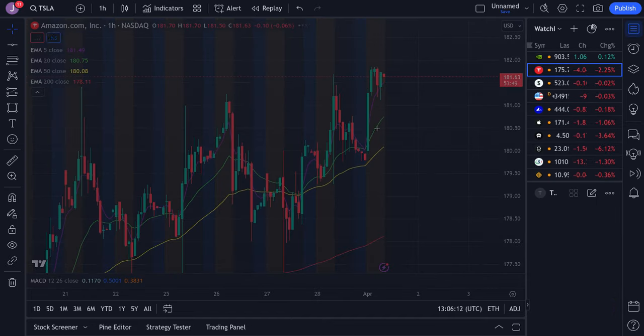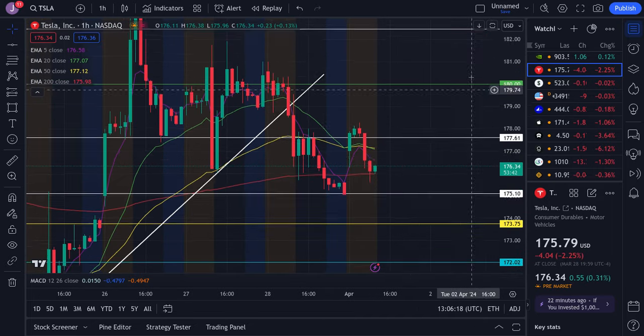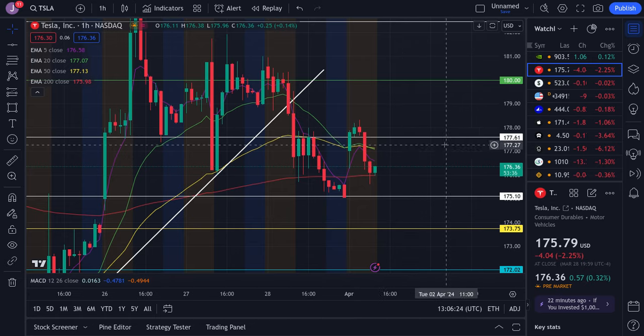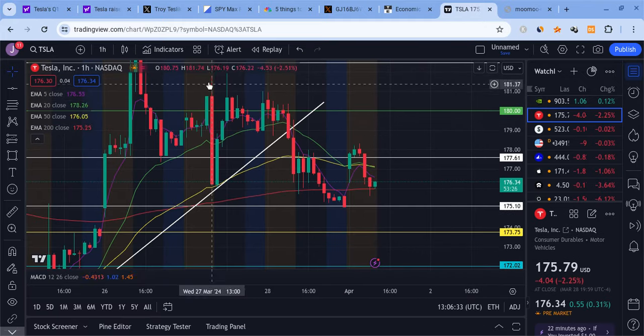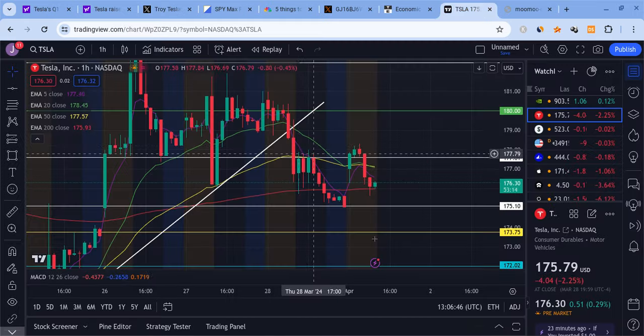That's it for the video. For Tesla, look for an attempt to pop upon open, rebound, fill the imbalance, then come back down and trade within a range — a pop-and-drop move followed by sideways price action as the chart is indecisive ahead of deliveries. The much bigger move will come once we get deliveries tomorrow. Whether Troy Tesla is right about 409,000 we'll have to wait and see. Be patient, do what's best for your own portfolios, and I'll see you guys on the next one.